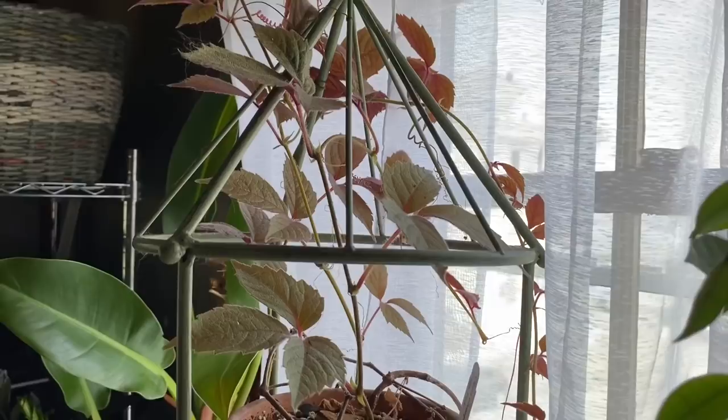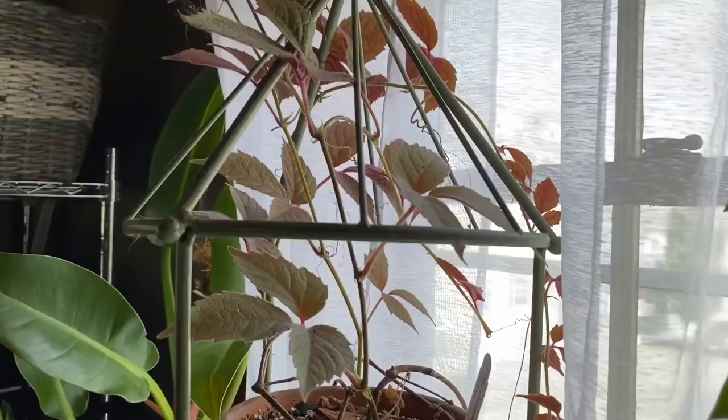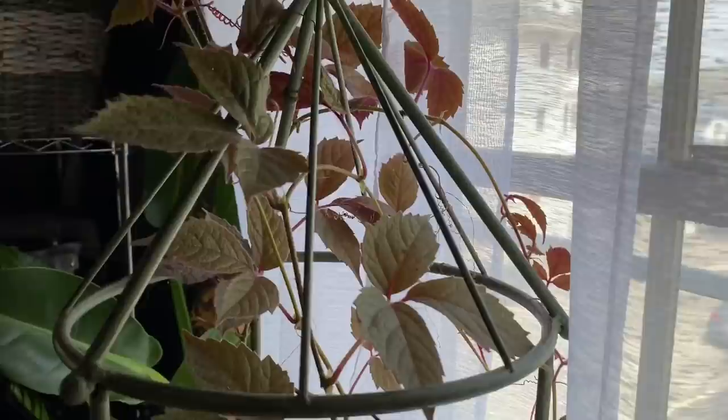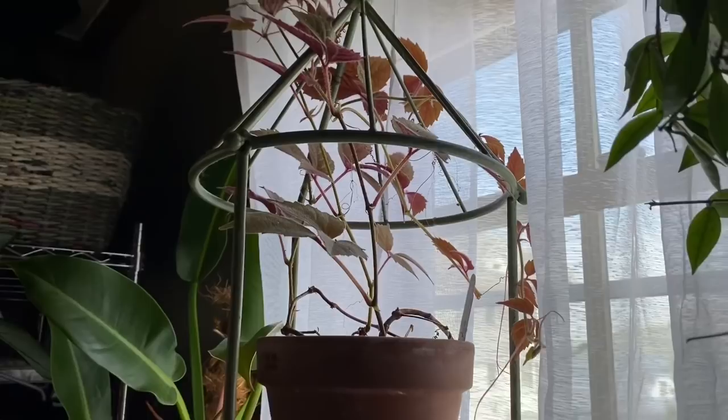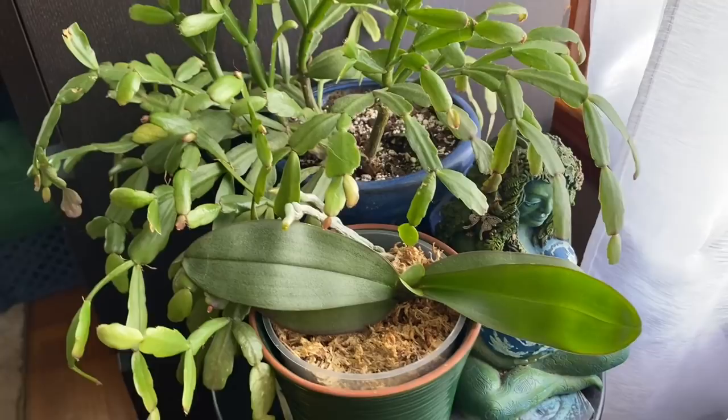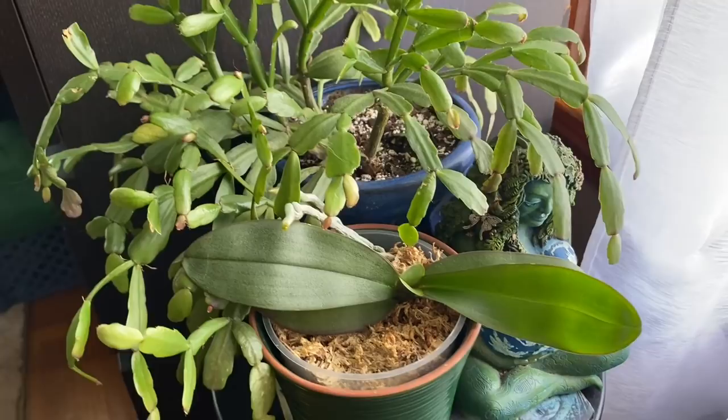This is a cissus adenopoda and I got this from Steve's Leaves — these are actually pretty tricky to track down. I learned about them on Summer Rain Oaks' channel because she has one and I just love them; the leaves are so cool. This one kind of went almost completely dormant on me over winter but it did come back with spring, so I was very relieved — I thought it was a goner.